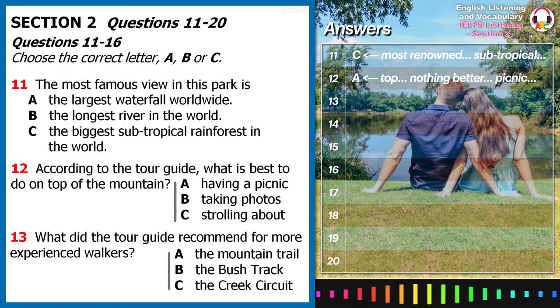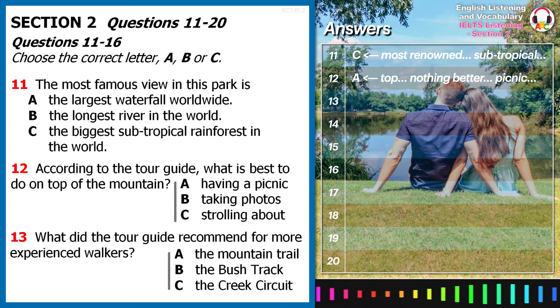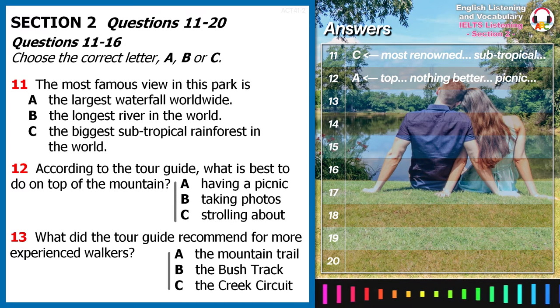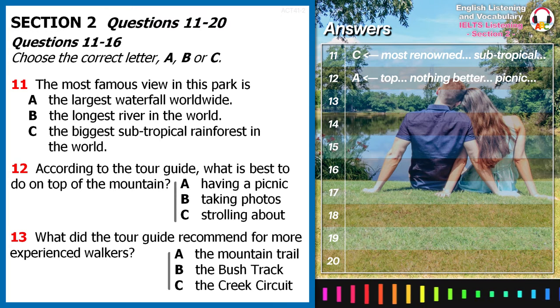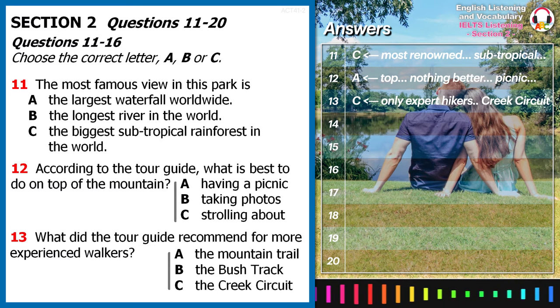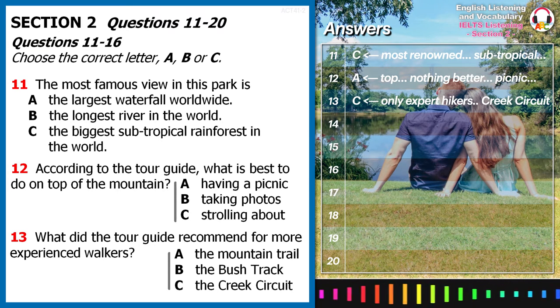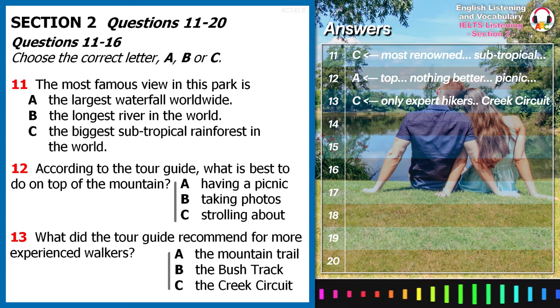Accompanied mostly by wildlife, walkers as well as cyclists may find the bush track a good choice for having a tranquil time to themselves. As your tour guide, I suggest that only expert hikers take the creek circuit, because its beautiful and inspiring scenery through the subtropical jungle is paralleled by its physical challenges.